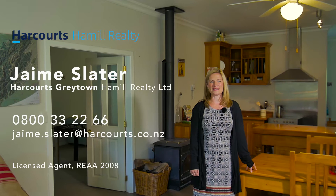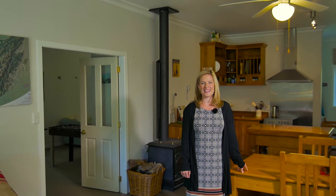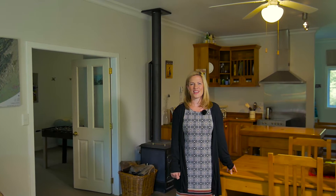Hi again, it's me, Jamie Slater. Today I'm at a completely unique property, situated only a short drive from Greytown and Carterton, surrounded by native bush and alongside the beautiful Wahine River. Come and have a look with me.